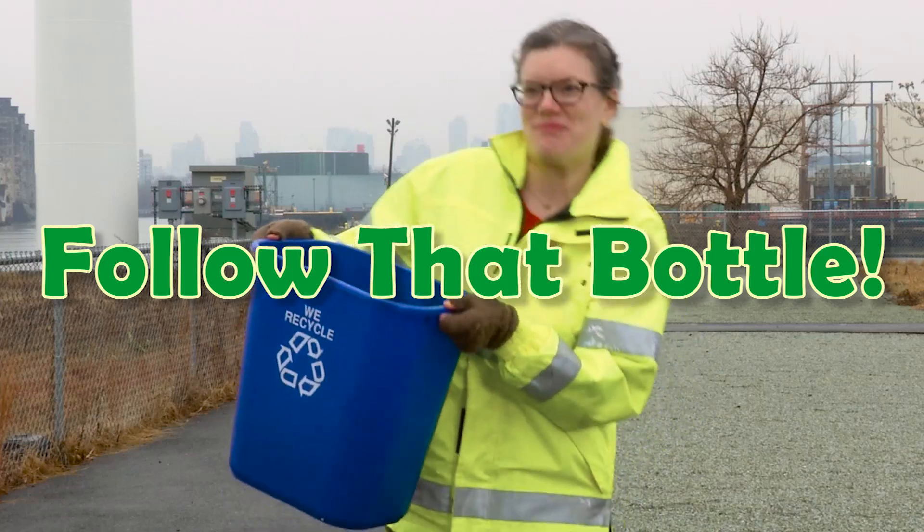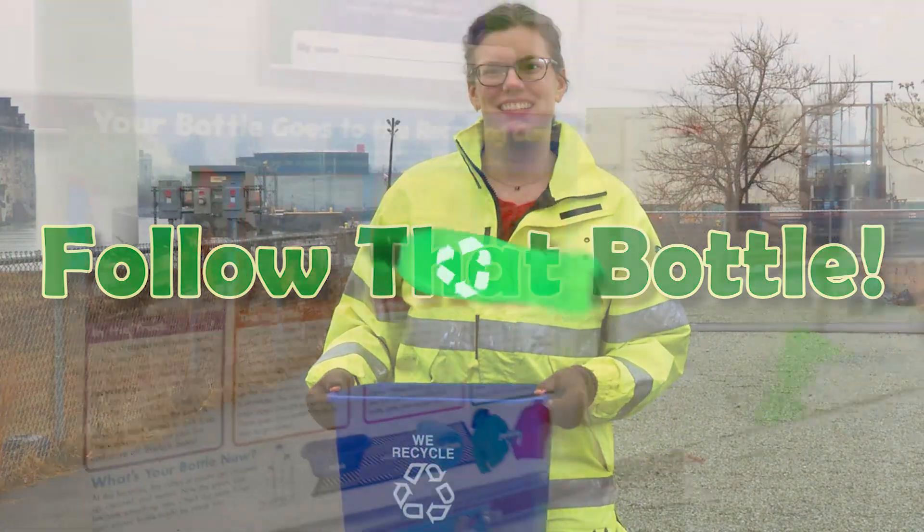Behind the Scenes: Follow That Bottle. Hi, I'm Blair Rainsford, an editor at Scholastic News.